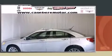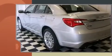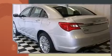This four-door, five-passenger sedan has not yet reached the 20,000 mile mark. It features a front-wheel drive platform, an automatic transmission, and a refined six-cylinder engine.